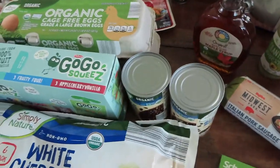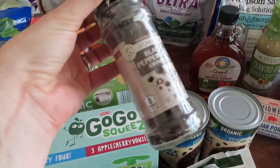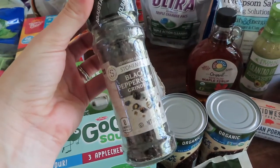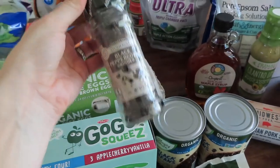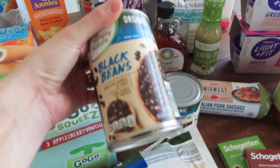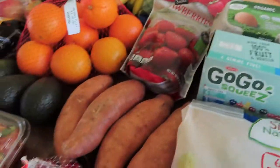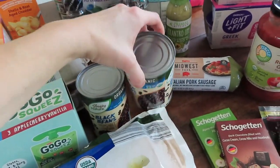A few more things I got at Aldi: we were needing some pepper and I normally get regular pepper, but I wanted to try this black peppercorn with the grinder. That will obviously last us a while. I also needed black beans — and black beans is another ingredient for those sweet potato bowls — so I picked up the organic black beans and got two cans of those from Aldi.